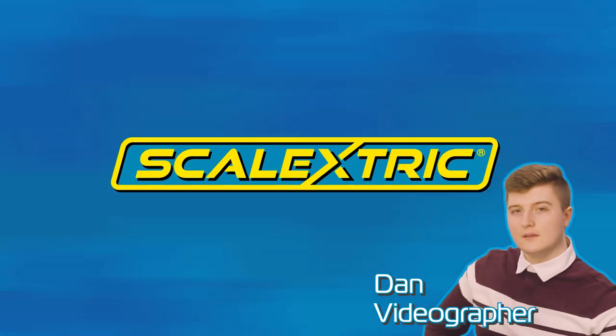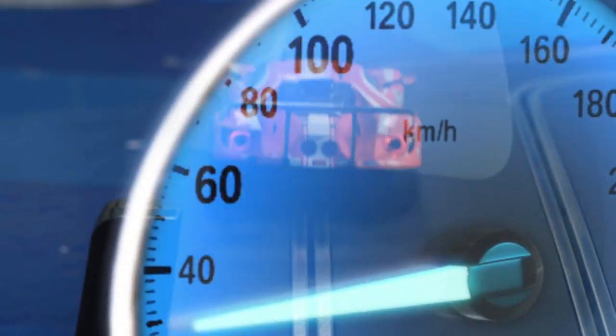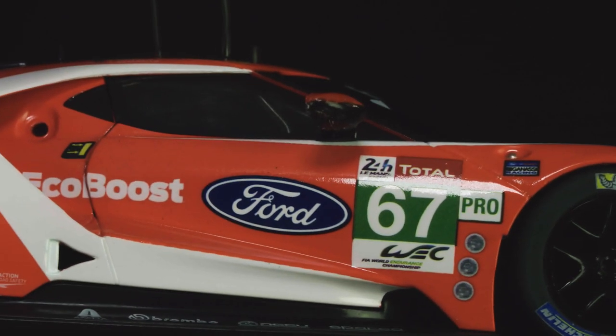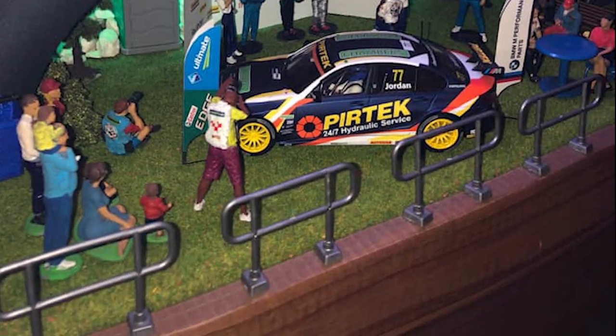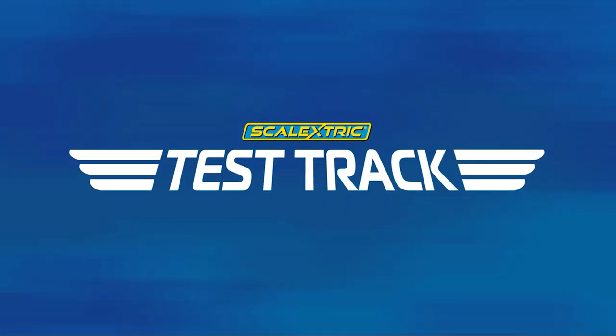Hello Scalextric fans and welcome to Test Track. Today we look at three new highly detailed releases and we show off some of our favourite fan images from the past month. Let's kick things off with a classic GT car.